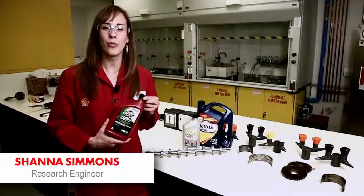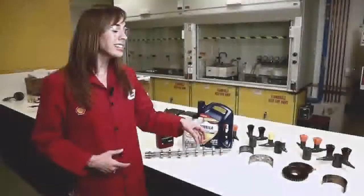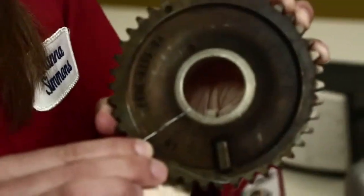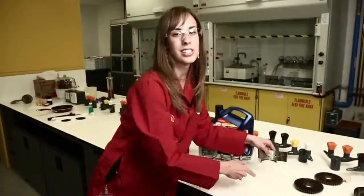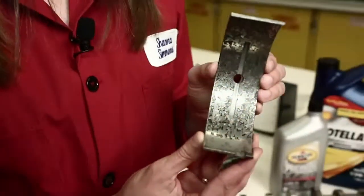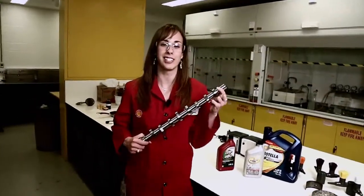Engine oil also contains rust inhibitors, corrosion inhibitors, and anti-wear additives. Rust inhibitors inhibit the action of water on metal. Corrosion inhibitors inhibit the action of acids on metal. Anti-wear additives protect against high pressure points inside your engine.